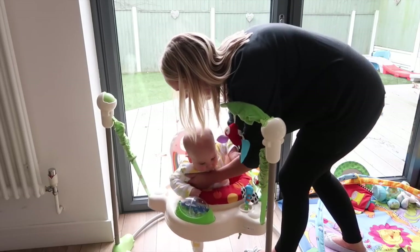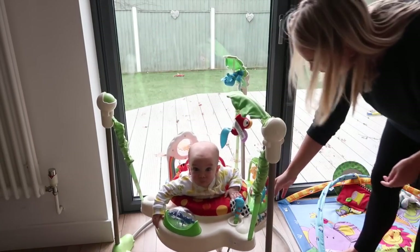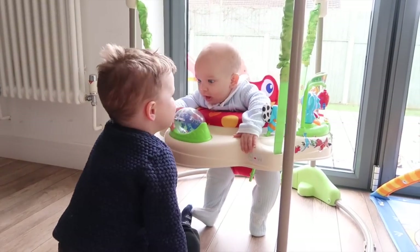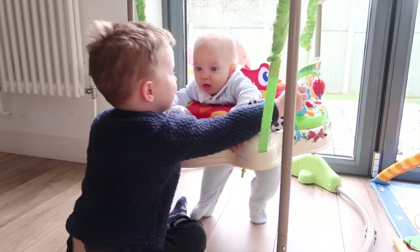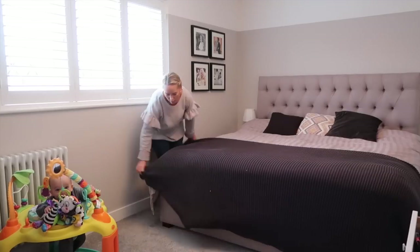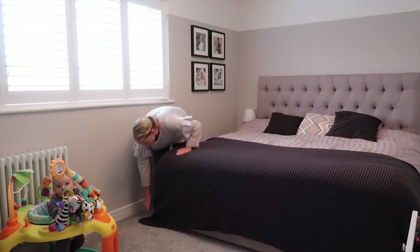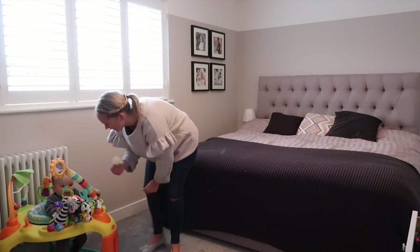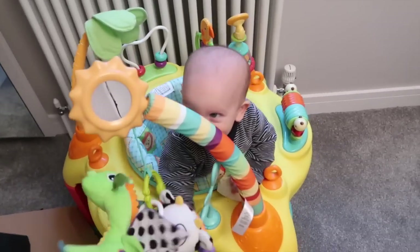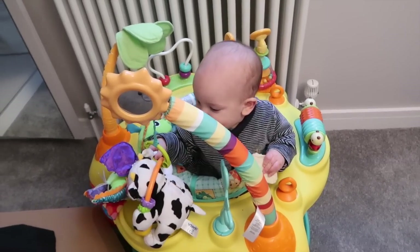The first thing I've been going on about for the past three months is his Jumparoo. I'm not sponsored at all — he just loves this toy so much. He'll happily sit in it in the kitchen while I make breakfast, lunch, dinner, while I do things. He loves to sit in it and play. He actually loves it so much that we've got a second activity center upstairs so that while I'm getting dressed or putting on my makeup, he can sit happily and play with all the toys around it.